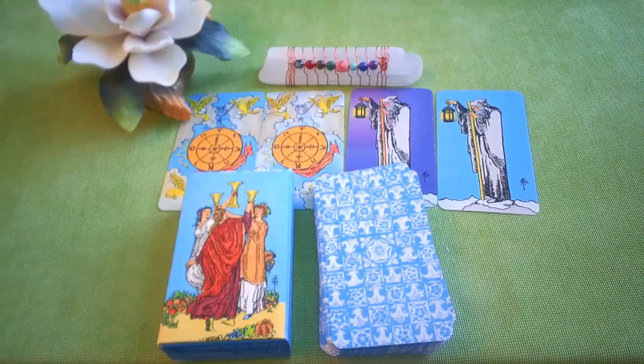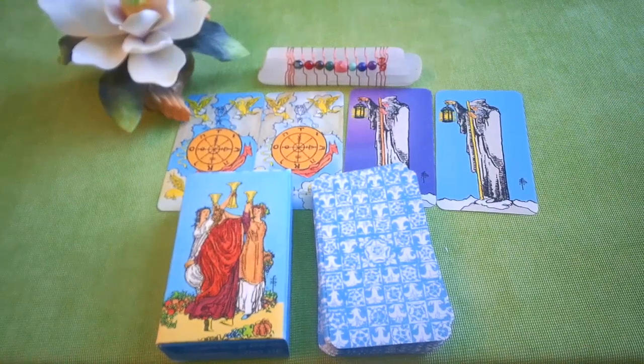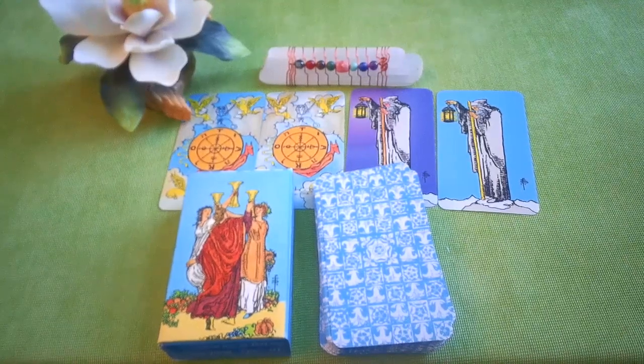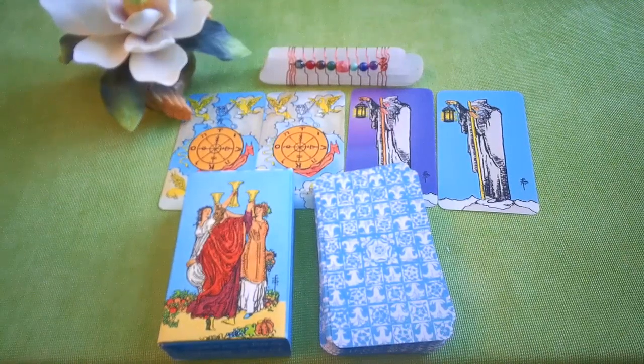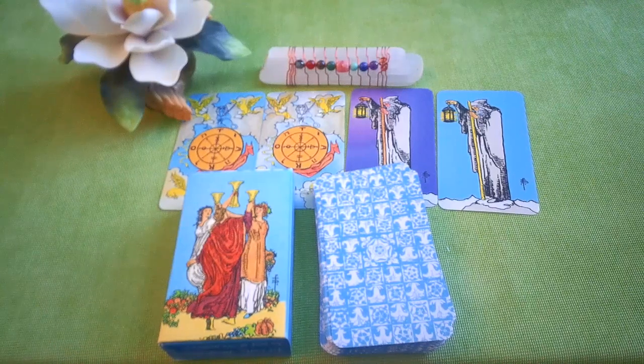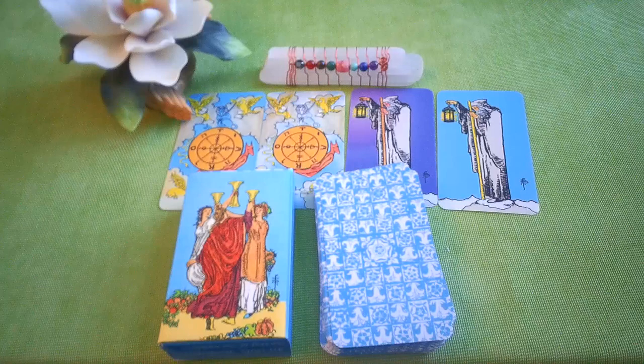I'm not going to try to shuffle and pull a card because I really want to consecrate this deck and do my little ritual before I actually mix the cards up. I just wanted to share quickly because these cards are beautiful, and I'm going to start using them and working with them for my monthly readings. Thanks for watching, guys — I'll see you next time. I hope you enjoyed it, take care, bye!